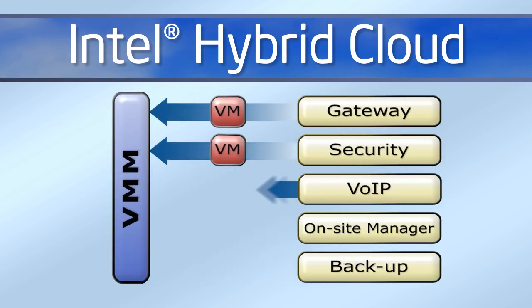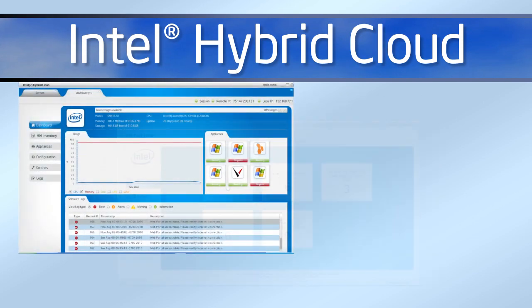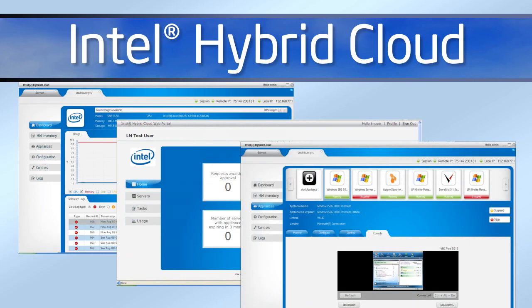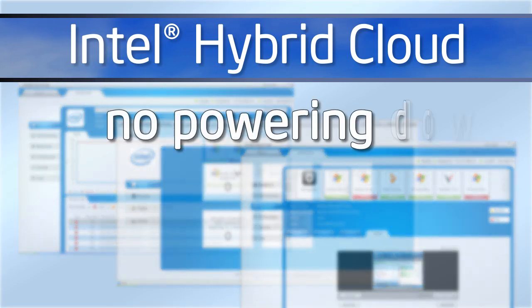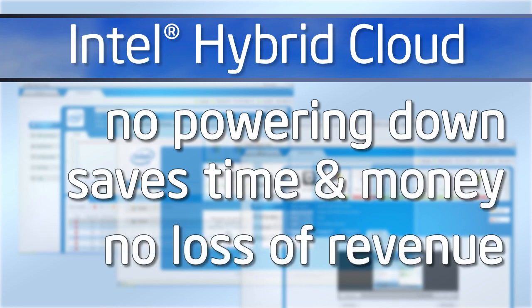Each of these appliances runs on its own virtual machine through a VMM on the server, so they can be managed and monitored remotely. Intel's simplified remote management interface makes it easy to maintain and also eliminates the need to power down for upgrades, saving time and money with no loss of revenue.